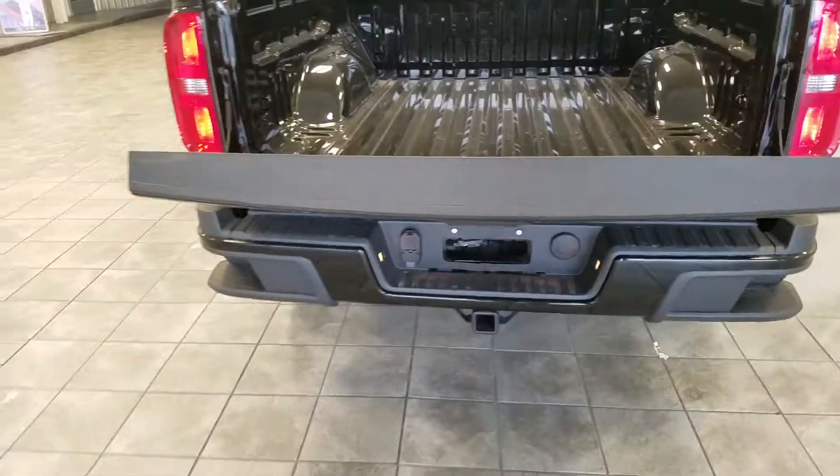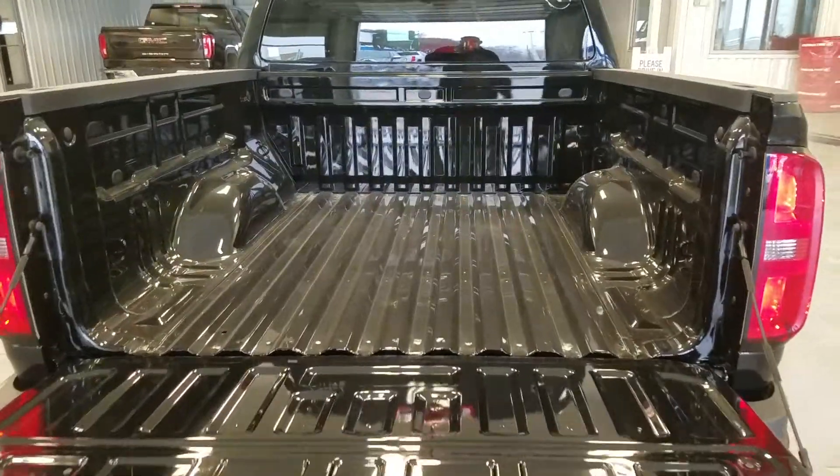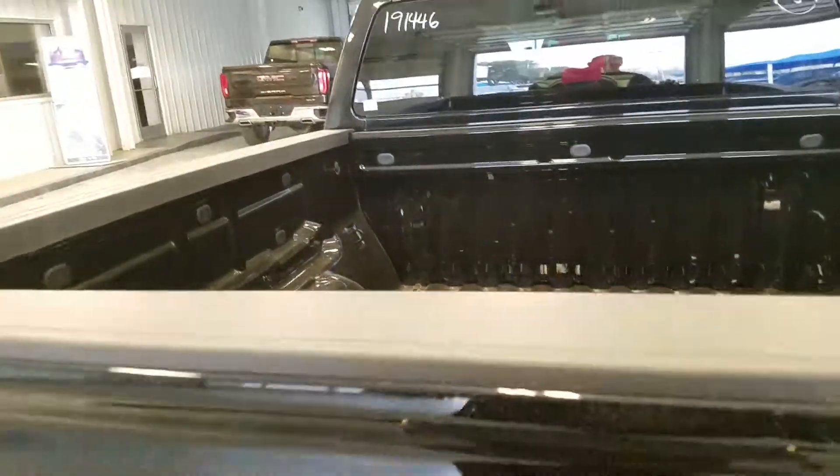One of my favorite features is the easy lower tailgate. As you can see it didn't flop down and break my arm. Still have plenty of cargo volume in the back of the truck — still good use for your bed.